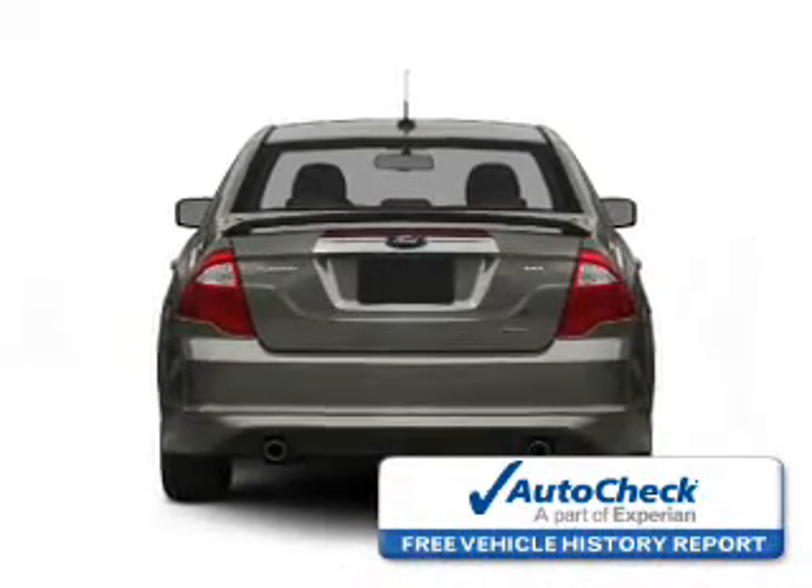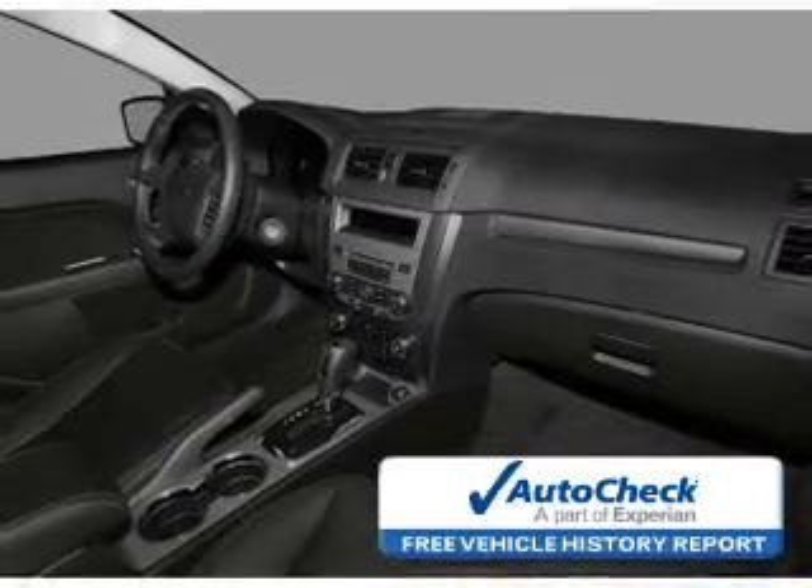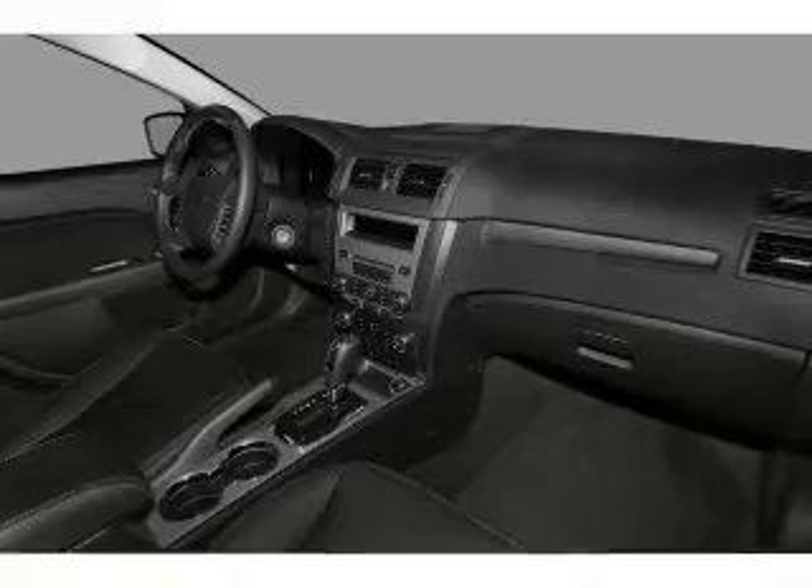Be confident in your purchase with an AutoCheck vehicle history report, the industry's trusted vehicle history provider. Great quality at a great price. Call or click to contact us today.